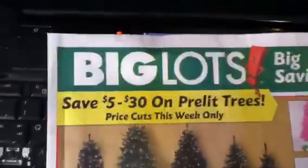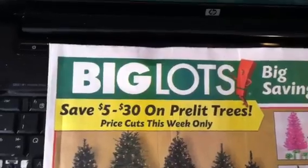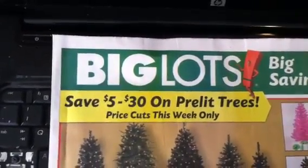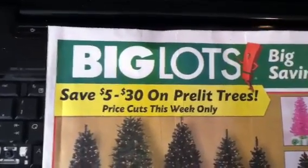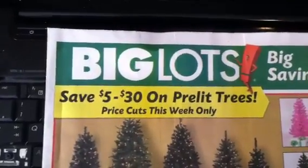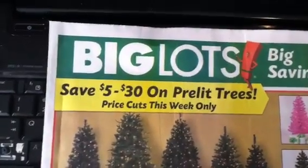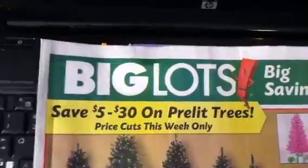The first one I have for you guys is Big Lots. If you have a Big Lots in your general area, Walmart will price match. This is a price-matching deal because Big Lots does not take coupons. So if you have a Big Lots in your area, you can go to Walmart and price match what I'm getting ready to show you.